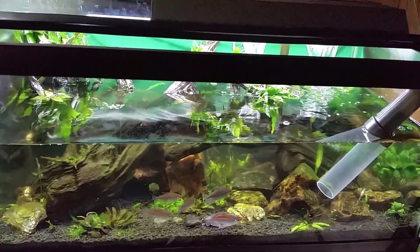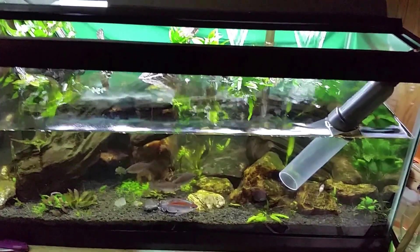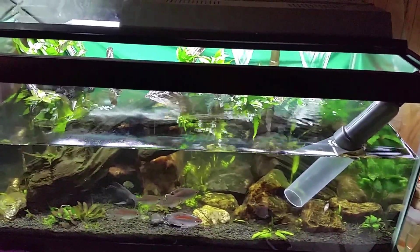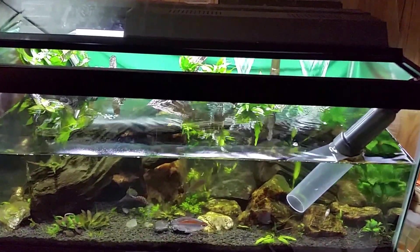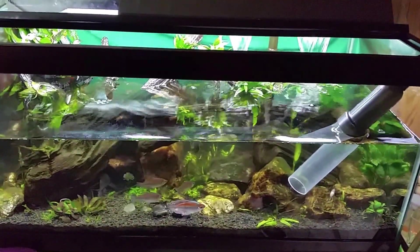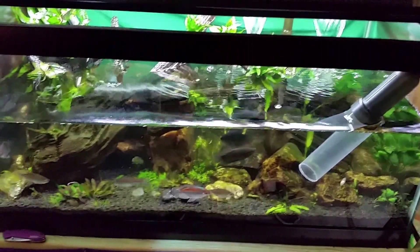Another note: by doing frequent water changes, it will prolong the time it takes for my biologicals to recover. The stuff I'm dumping out of the tank — if there is any excess ammonia or nitrites building up — those bacteria need that as a food source. So if I keep dumping it out and putting fresh water back in, I'm reducing the food for these bacterial colonies to grow. A stable amount of food is going to stabilize the size of their colony.